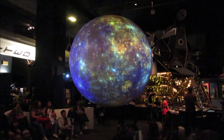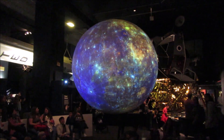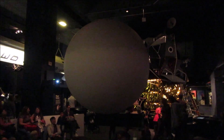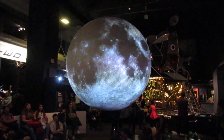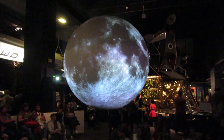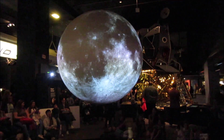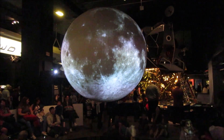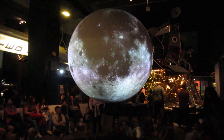Mercury is the fastest planet to orbit the sun, doing so in just 88 days. The Moon is the only other place in the solar system where humans have set foot. Astronauts first landed on the Moon in May 1969, with Neil Armstrong famously declaring that he had made one small step for man, one giant leap for mankind.